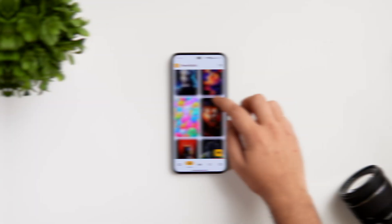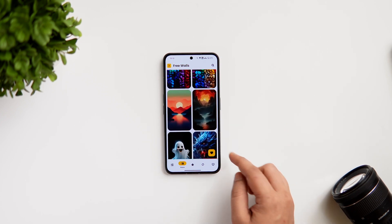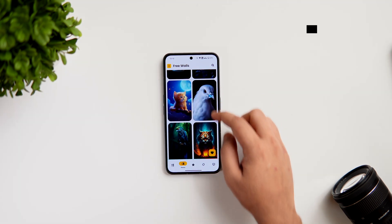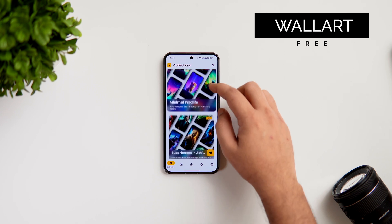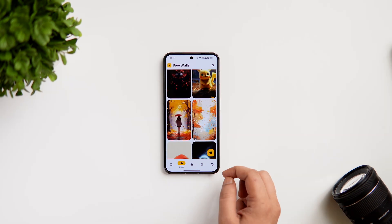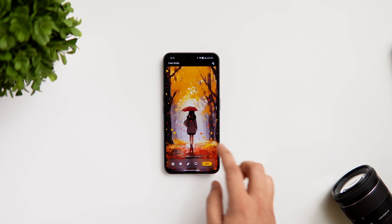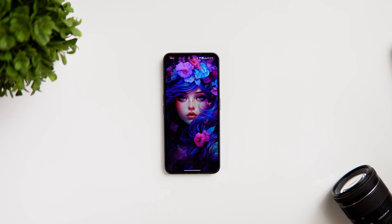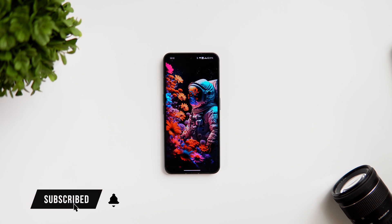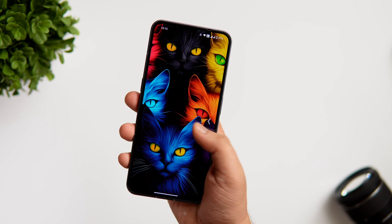If you are looking for a wallpaper app that offers a really nice exclusive collection of wallpapers to customize your home screen, look no further than Wall Art. This app is well designed and the wallpaper categories are neatly organized, making it a lot easier for users to navigate and find the right wallpaper. All the wallpapers in this app are AI-generated and handcrafted, and will completely transform your device into a visual masterpiece. There are more than 300 free wallpapers along with 1200 premium wallpapers.